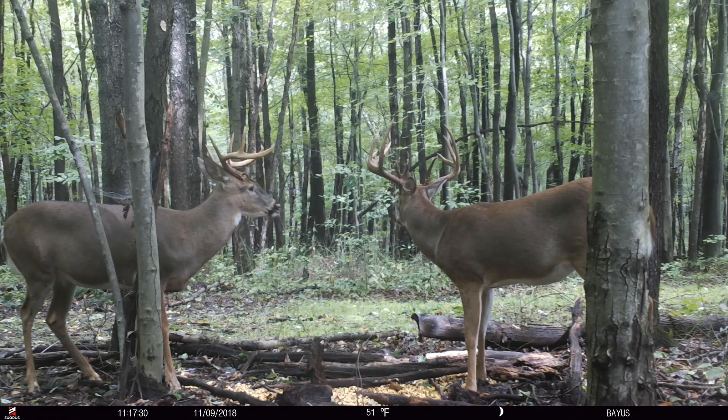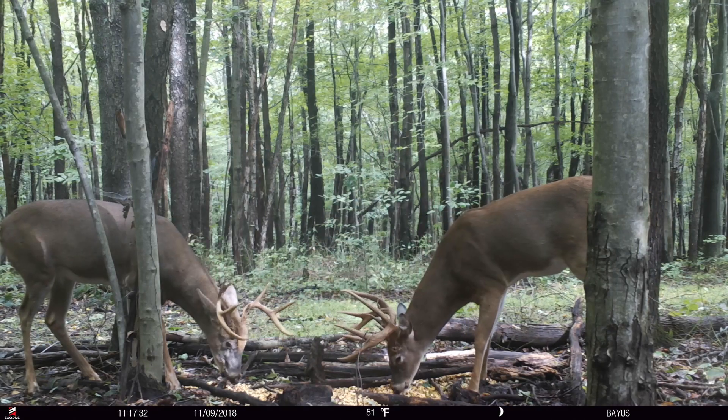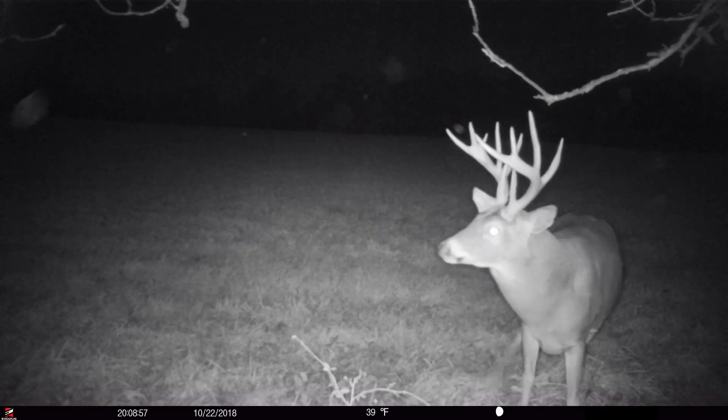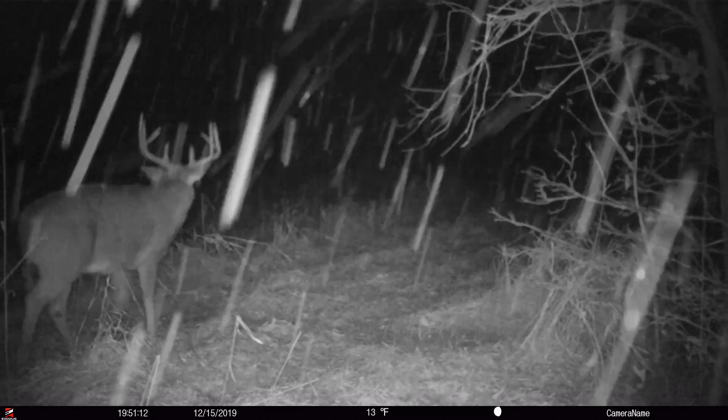You run a lot of trail cameras — how many? This year I'll be running anywhere from 20 to 30 trail cameras. Are you moving those cameras or do you have set places for the entire deer hunting season? I move them. I'll start early season on feed or trails to feed, and then I'll move a lot of them into scrapes. I put a lot on scrapes, and then late season I go back to food.